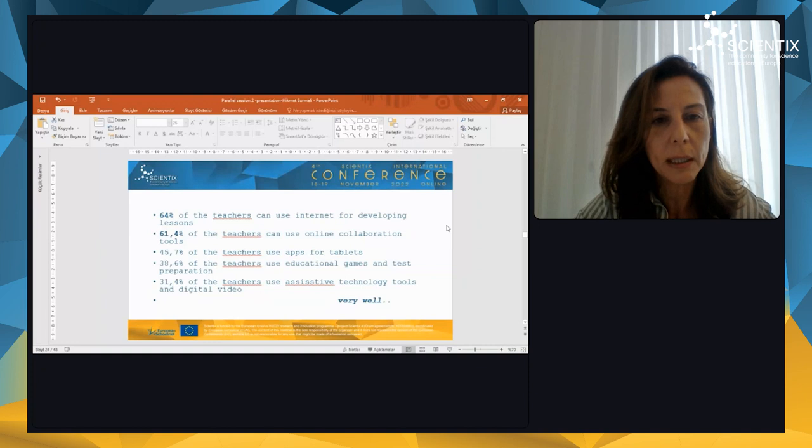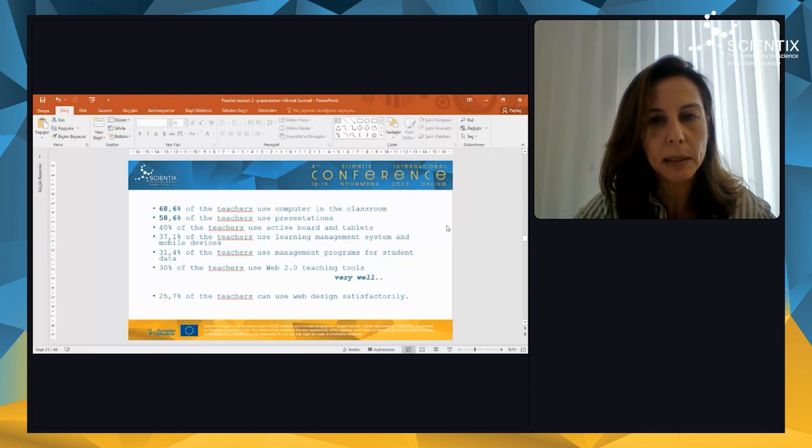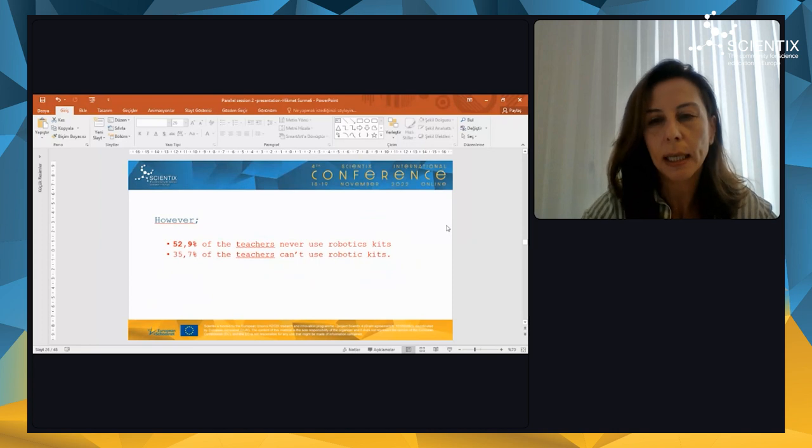Some of them use test preparation and learning management systems monthly. More than half of the teachers can use the internet for developing lessons and can use online collaboration tools. Some of them use apps for tablets, educational games, test preparation platforms, and assistive technology tools very well. More than half of the teachers use computers in the classroom, use presentations; some use active boards, learning management systems, mobile devices, programs, and web 2.0 teaching tools very well. A few of them can use web design satisfactorily. However, half of the teachers never use robotic kits and some of them cannot use robotic kits at all.